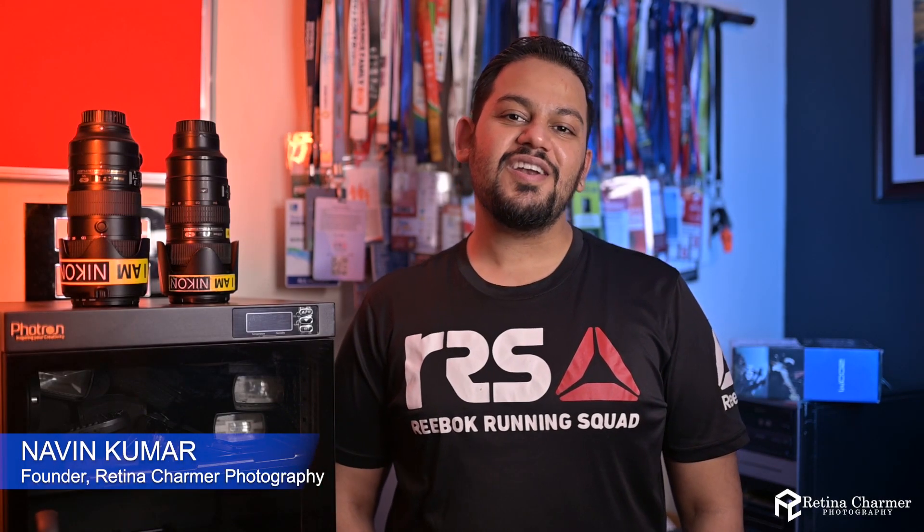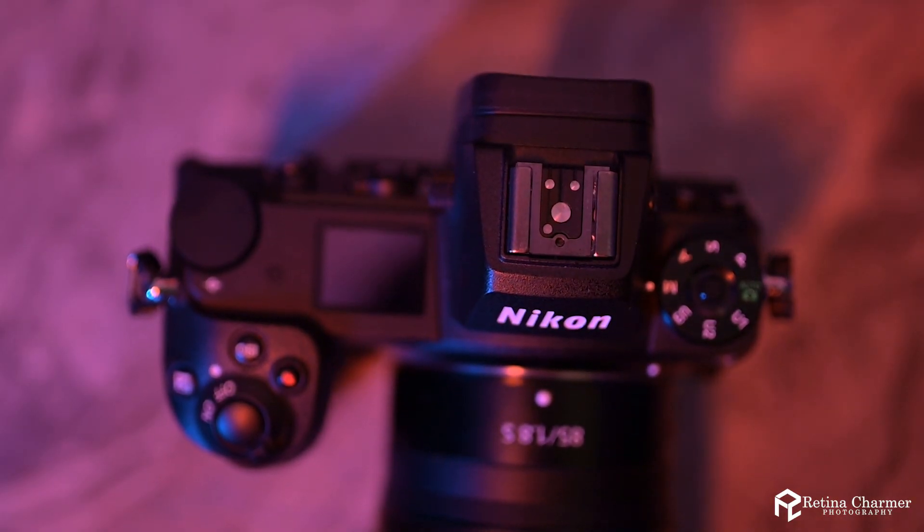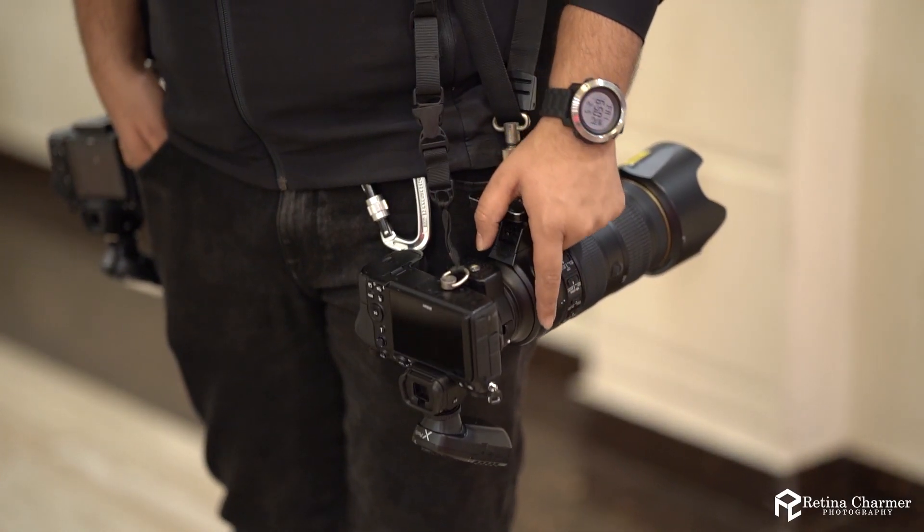Hello everyone, Navin Desai from Retna Chama Photography. I'm an NPS photographer based in New Delhi and I'm making a video today on this camera. I call it a DSLR killer — I'll tell you why. Basically, this is the Nikon Z6 II. I own two of these, bought them soon after they got released from Nikon. I decided to make a video on this camera because it's kind of a workhorse for me.